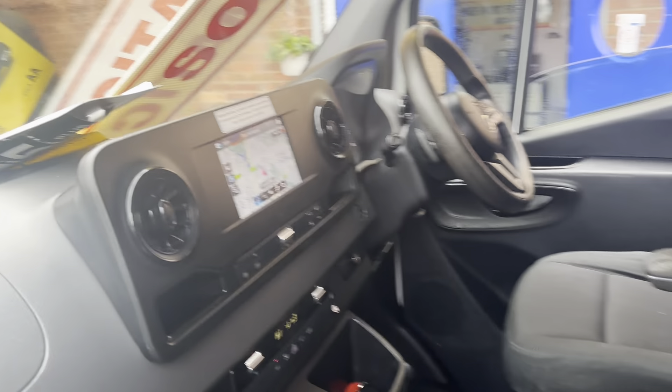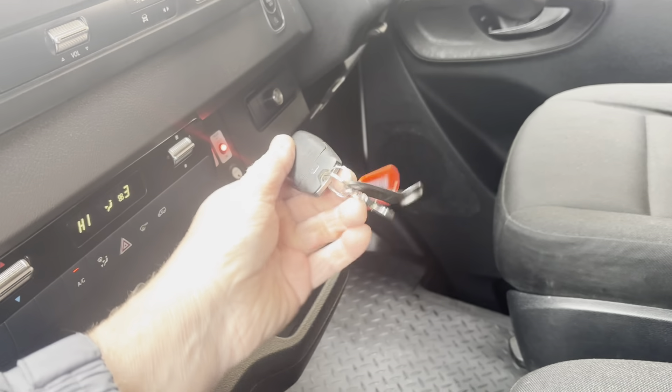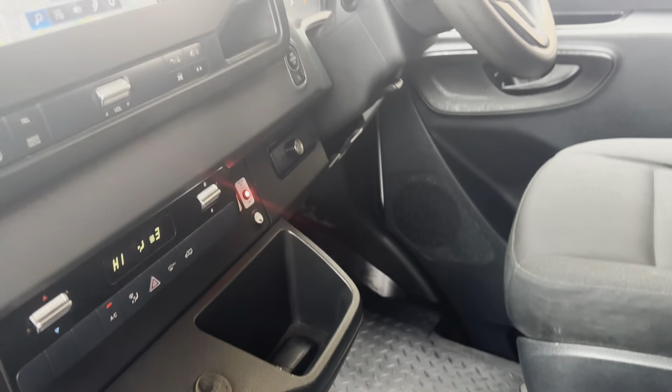It comes with spare keys and also has a van immobiliser which you have to touch here with the key. Two full sets of keys are included.